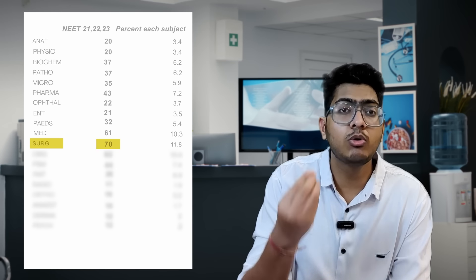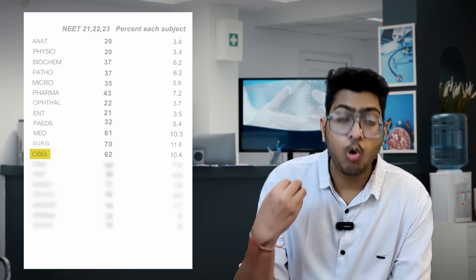Surgery has 24 to 25 questions — the highest number of questions asked per year. Out of 200 questions, 25 questions from surgery is almost 12 percent. Then OBG is almost 20 to 21 questions. PSM is around 15 questions. Nowadays surgery, medicine, and OBG are on the rise while PSM is on decline — they are asking fewer questions from PSM.